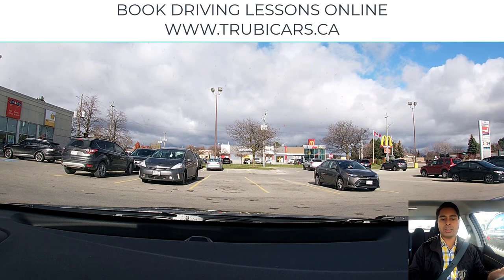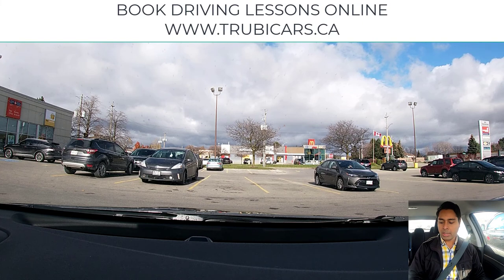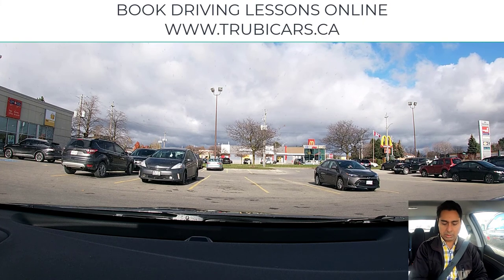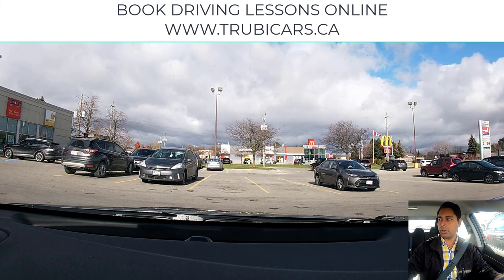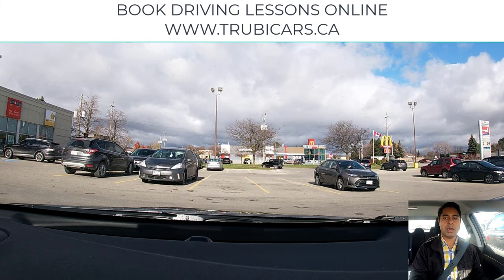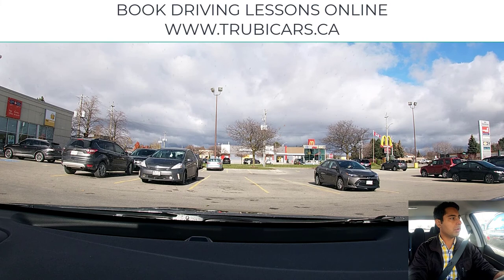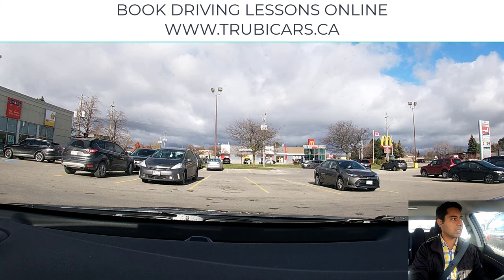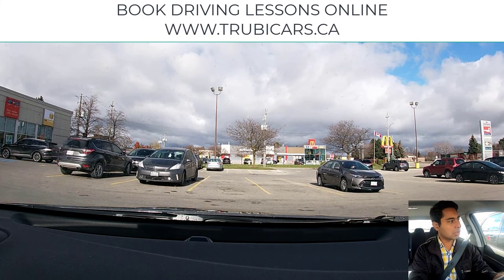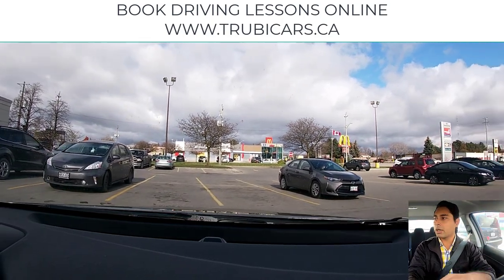The car is already on, mirrors are good, seat is good, head restraint is all set up properly, seat belt is on, and we are good to go. Handbrake is good. We are going right so I'm going to put the right signal on. Any directional changes you're doing — even if you're in a parking lot — you are required to signal. If you don't signal, that's going to be a minor mistake in the test; most of the time it could be a major mistake as well, depending on the situation. Just going to creep forward, checking on both sides — looks clear, blind spot looks clear, and we are good to go.